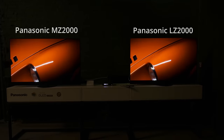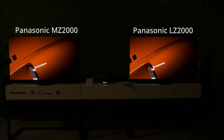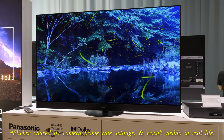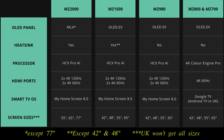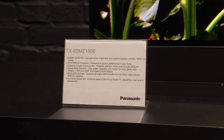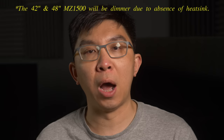In a darkroom demonstration, Panasonic appeared to have improved the near black and colour gradation on the MZ2000 compared to last year's LZ2000 OLED. The sub-flagship MZ1500 series doesn't have MLA, but still uses an OLED EX panel with heatsink, marketed as Master OLED Pro by Panasonic, so we can expect around 1000 nits of peak brightness on a 10% window after calibration to D65 white point.